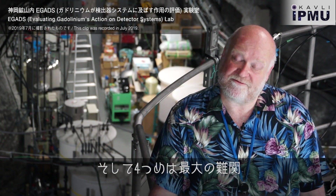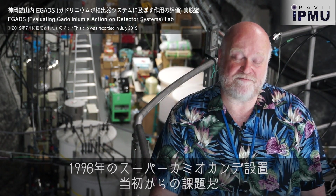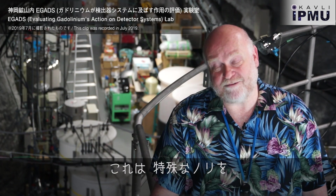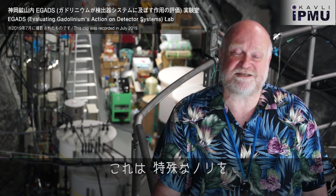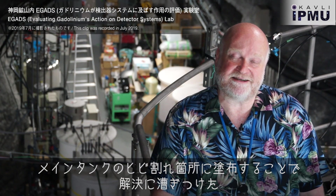And most importantly, number four, we wanted to fix a 2-ton-per-day leak that had been there since the beginning of Super-K in 1996. And we accomplished that by using a special flexible glue over the weld seams and the penetrations of the main tank.